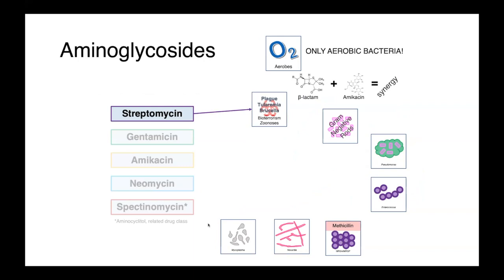The aminoglycosides are also commonly combined with the beta-lactams for synergy. The beta-lactam breaks down the cell wall, allowing higher concentrations of the aminoglycoside to enter, and results in real synergy against the organism.